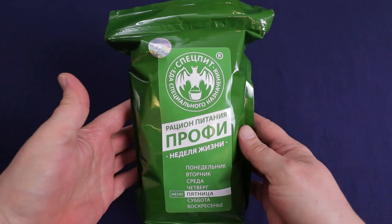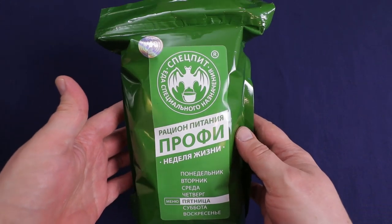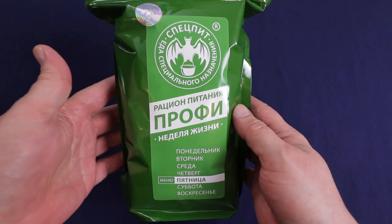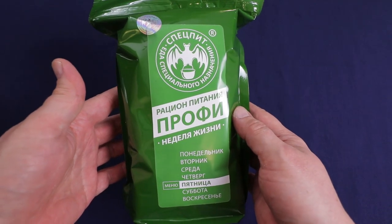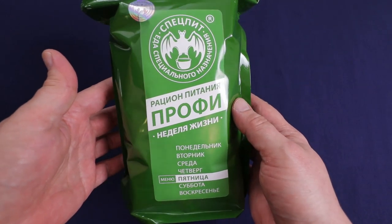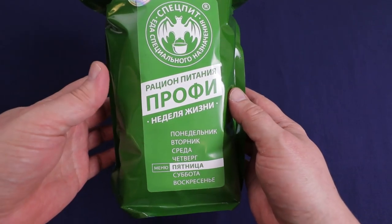Hello everybody and welcome back to Traversing Food, where today — yep, it's the first week of the month again — we will be checking out another Russian expedition week-of-life ration. For those who haven't been following along, I've been trying out one of the week-of-life rations the first week of every month this year.